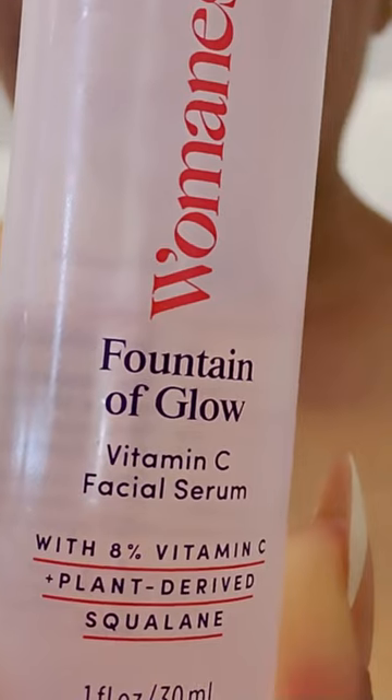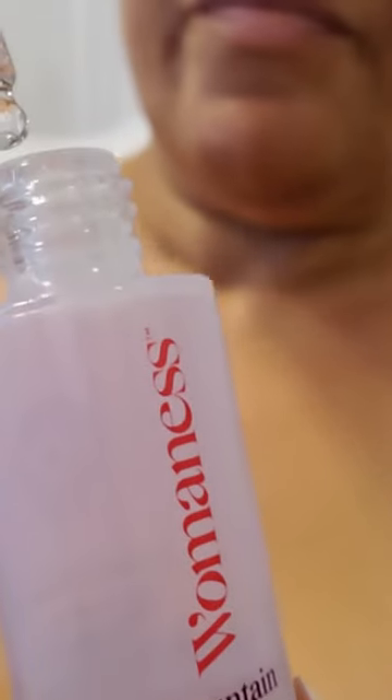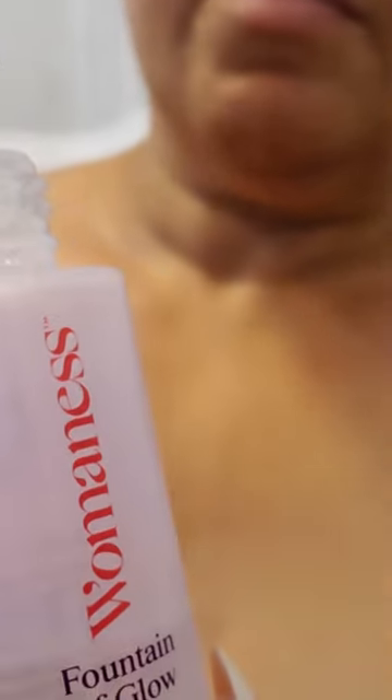One of my favorite vitamin C serums — this serum right here is an eight percent vitamin C serum in squalane oil. It has brightened and hydrated my skin beautifully. My complexion looks more even, and little age spots are fading and are visibly lightened.